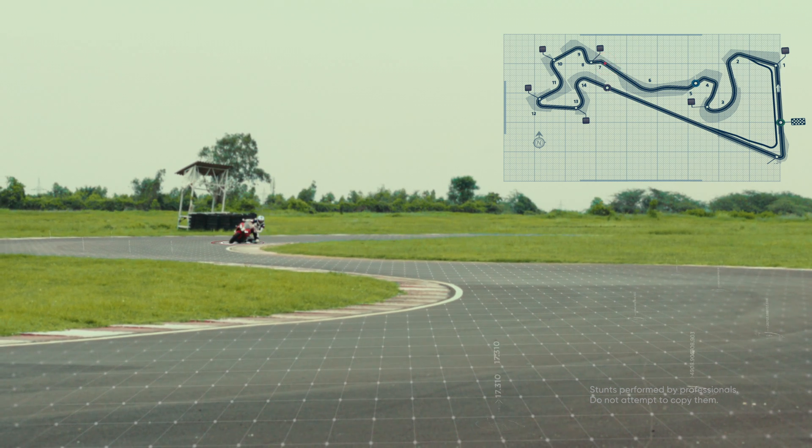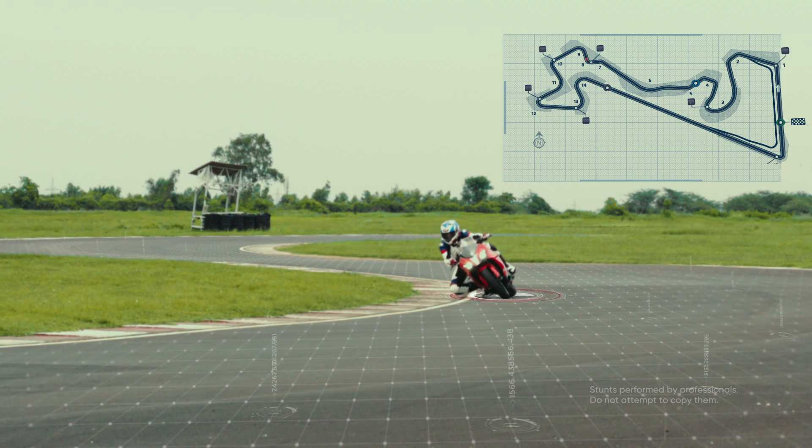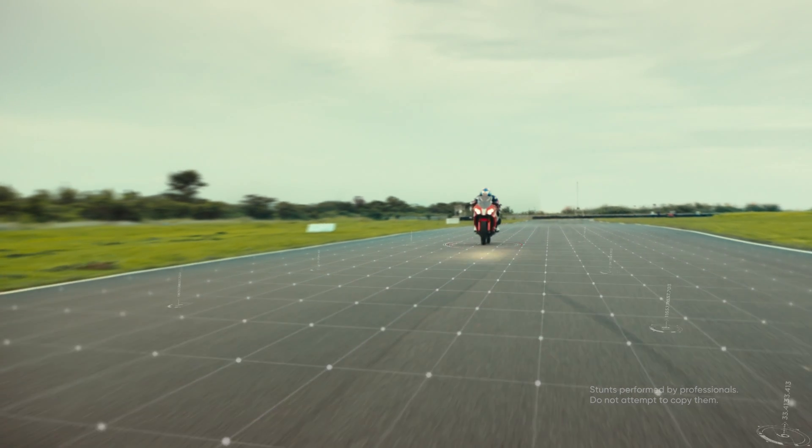To be a force on the track requires the taming of the forces of nature. Crafted by the wind, there's no formula for victory.